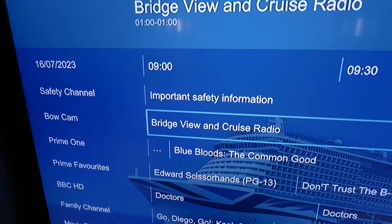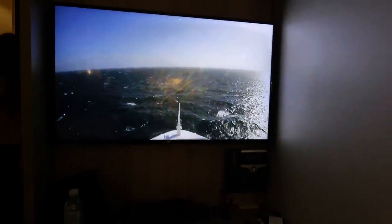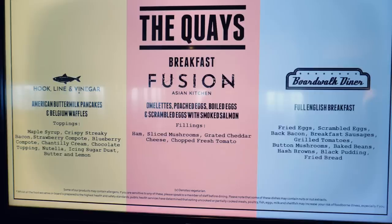The seasickness patches seem to be working — there's a bit of movement but I don't feel sick. It looks pretty calm outside. On the TV you can get a bridge view and a bow cam to see outside. Down at the Keys, there's a good breakfast selection: full English, omelettes, scrambled egg, pancakes, waffles, and around the corner yoghurt, fruit, orange juice, and smoothies.